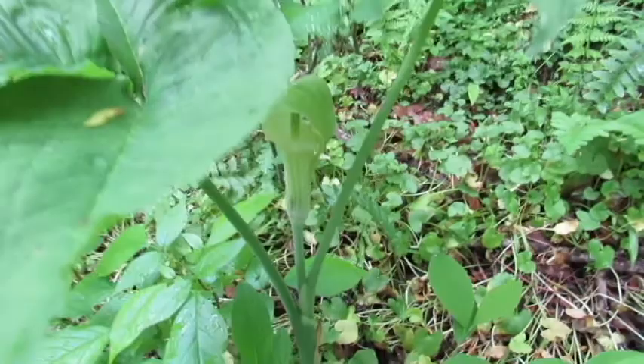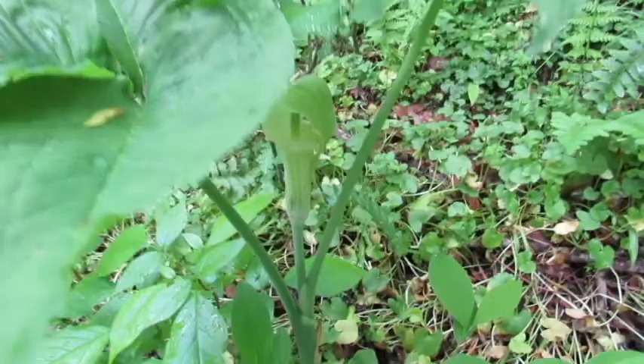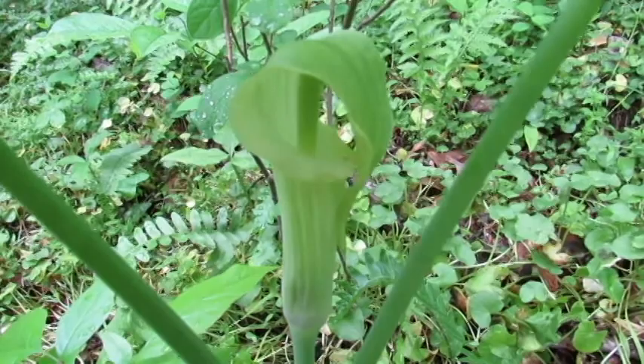This is pretty cool here — it's called a pitcher plant, and those guys will be gone pretty soon.